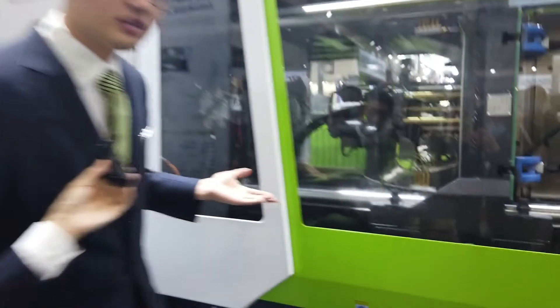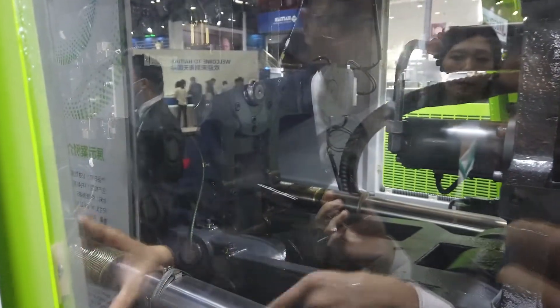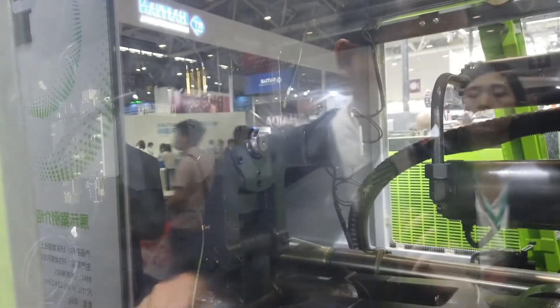We equip this machine with a smart clamping force management system. You can see there is a very small sensor on the tie bar. This means we can detect the clamping force at any time. We equip four tie bars, and every tie bar has one sensor — so four sensors for one machine. You can see the actual clamping force displayed on the screen.